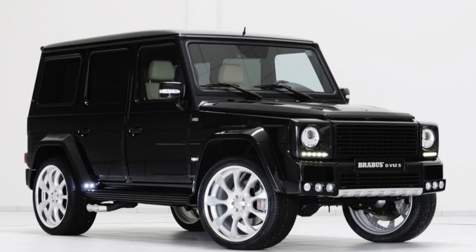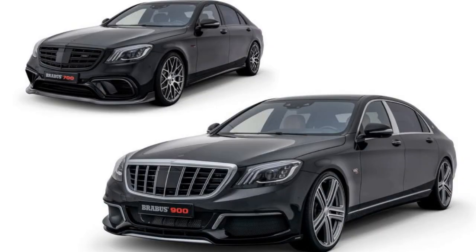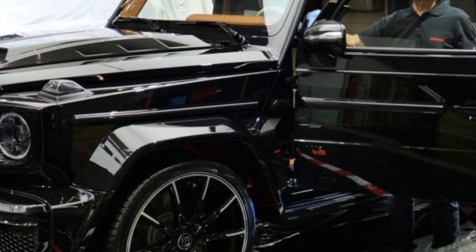The Brabus GV12S by Turbo has a top speed of 217 mph and can accelerate from 0 to 60 mph in just 3.7 seconds.